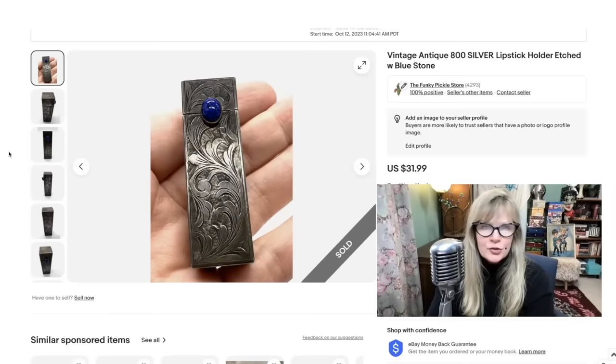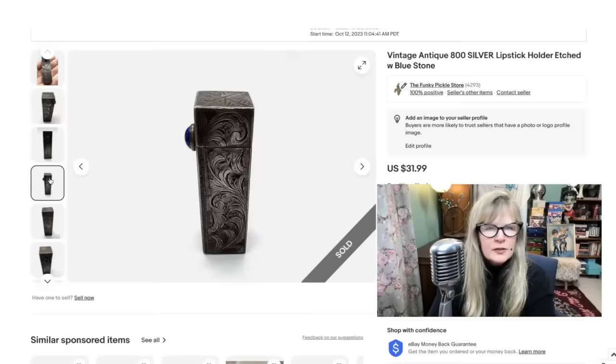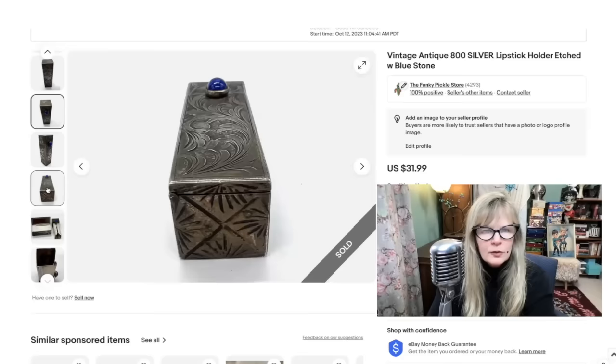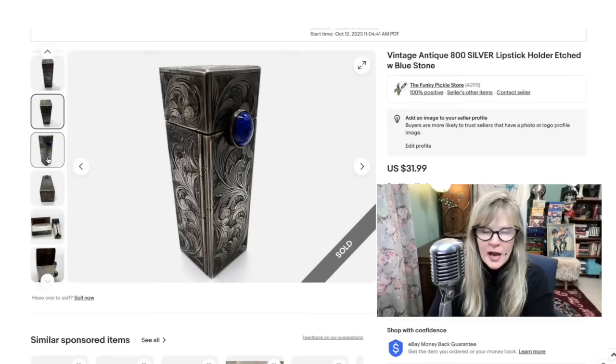At that same sale where I bought those guitar strings, I bought this lipstick holder. This is 800 silver. Very surprised it's not worth more — I think it's sort of sad in a way. Solid 800 silver, great condition. There's a little mirror right there. It's marked 800. Beautifully etched. I think I either paid $3 or maybe even $5 for this. Sold it for $32.